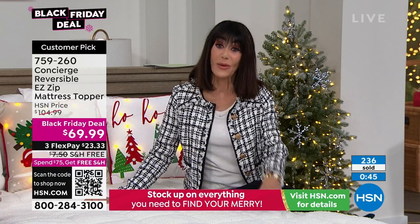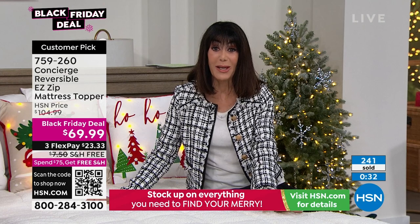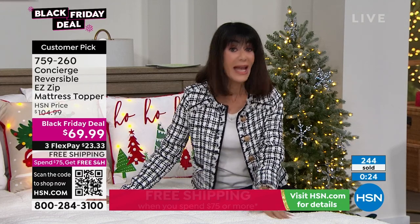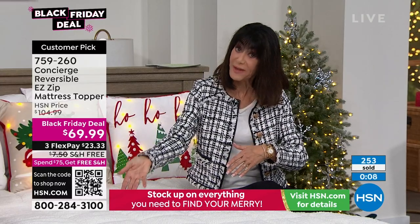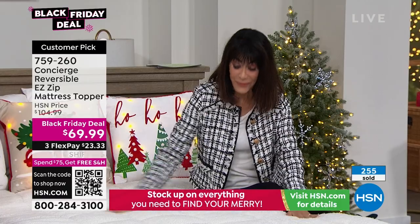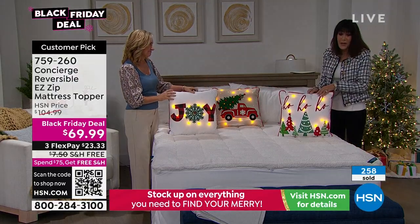Full and queen — that's all we have left. We're down to the final 800 in the full. We sold out the twin, the king, and the California king — all the other sizes are gone. Maybe you even have a second home, a vacation home, a cabin — it's time to update those too. The mattresses we keep forever might be lumpy or you roll to the center. Because of the even distribution from the box quilting — and the box quilting is on both sides, both the faux sherpa side and the microfiber side — this is your chance. Call 759-260. And behind us, those fabulous pillows are coming up next.